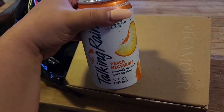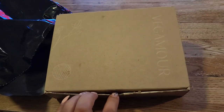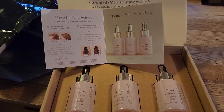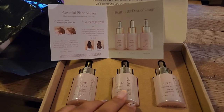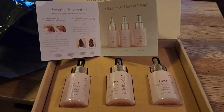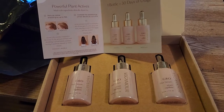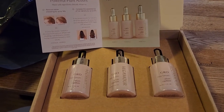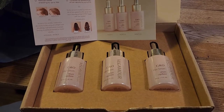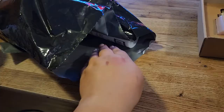This one is Vegamour — a new brand for us. It's a hair serum and I apparently have three months' worth of it. It's supposed to reduce visible shedding by 76%. I'm not sure if it's actually working since I have a lot of hair and I'm not really worried about thinning, but I think I'll give it a try in certain areas. It's amazing to get three months' worth of product.